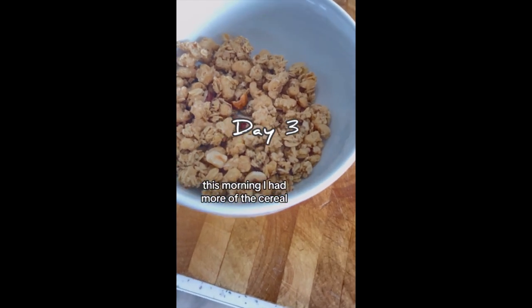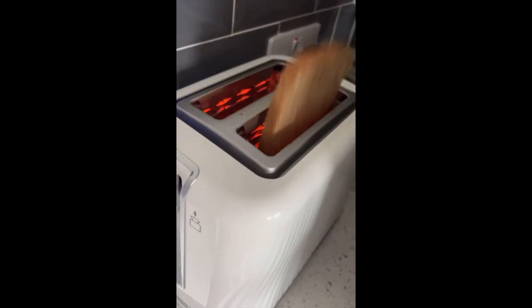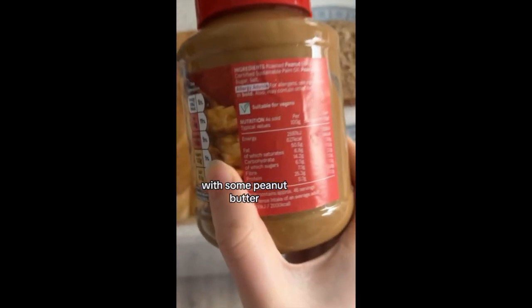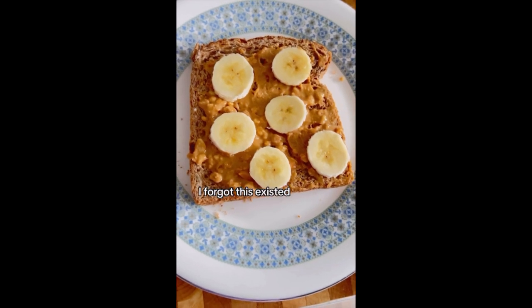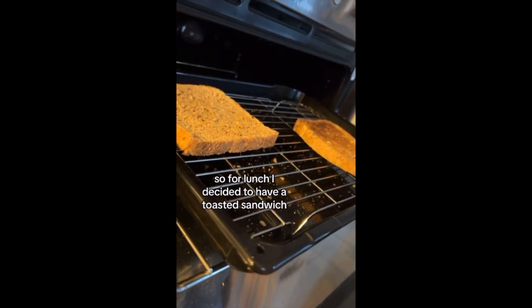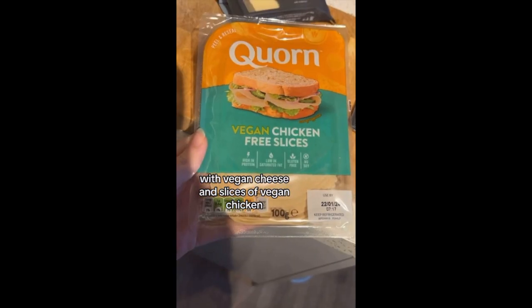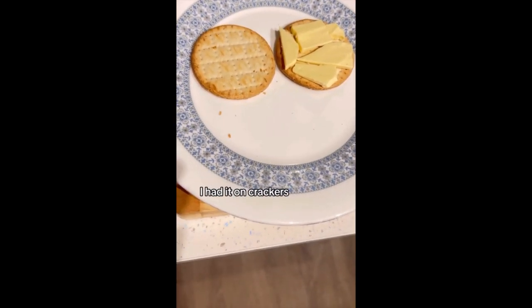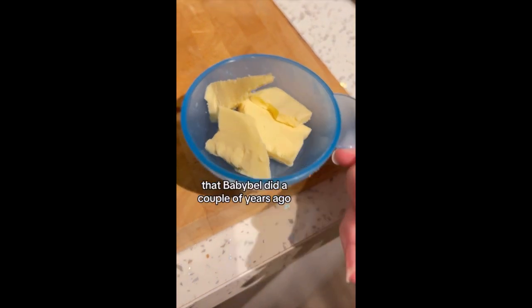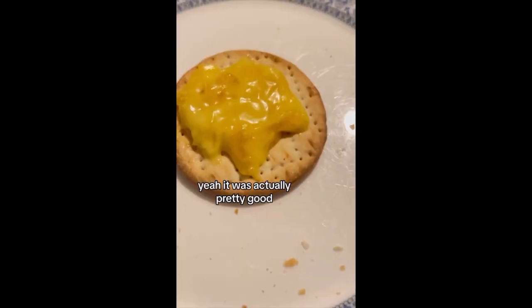This morning I had more of the cereal — I mean I saw nothing non-vegan about it but it just may contain milk — with oat milk, and some peanut butter. I had banana peanut butter on toast; so grateful that this existed. For lunch I decided to have a toasted sandwich, using vegan butter with vegan cheese and slices of vegan chicken. Because I thought the vegan cheese was alright, I had it on crackers. This is a pot for microwave cheese that Babybel did a couple of years ago — and that's what it looks like melted. Yeah, it was actually pretty good.